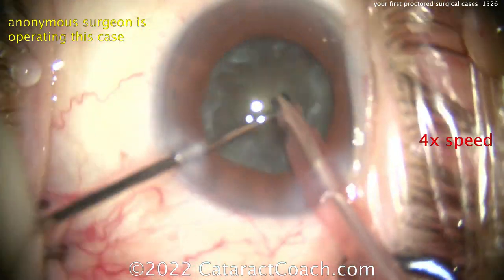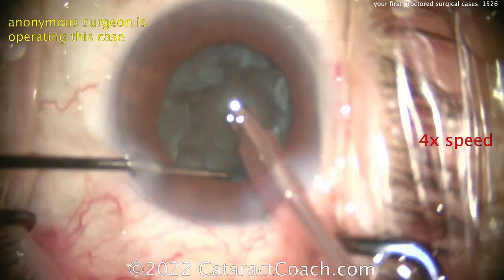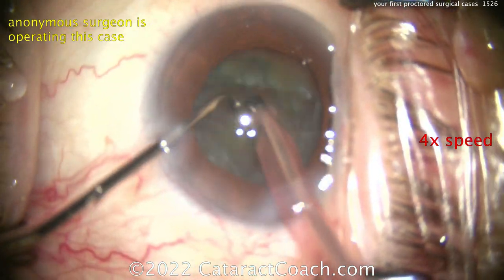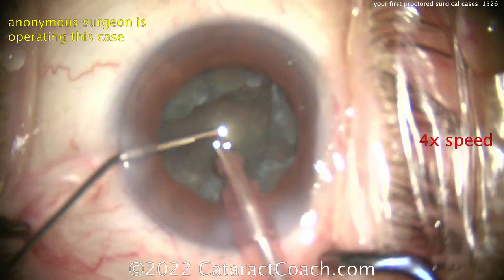Your pupil is going to start coming down now. The video is going in and out of focus because this doctor is probably accommodating too much. We have an anonymous surgeon — we don't know who this is, and it's not the point. The point is: what do you do here?